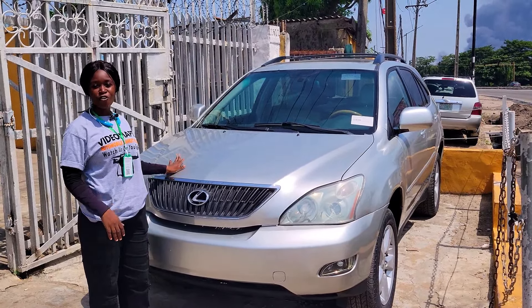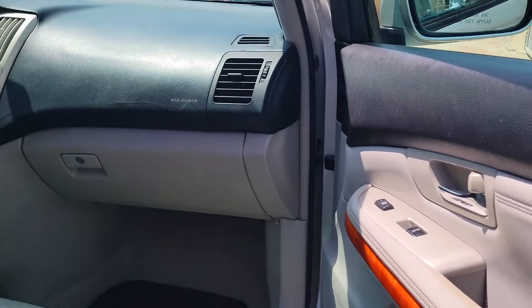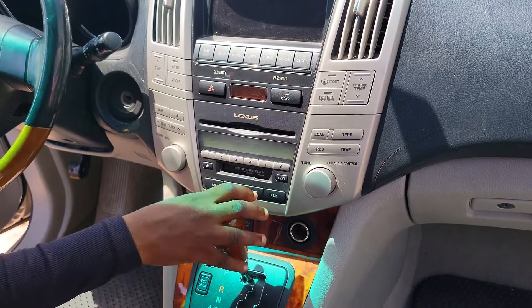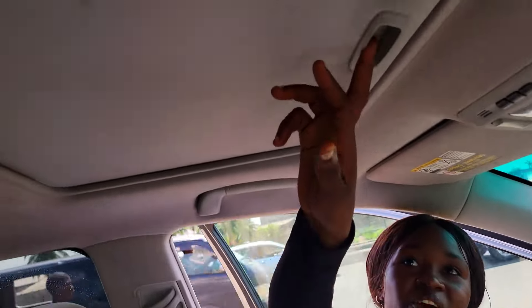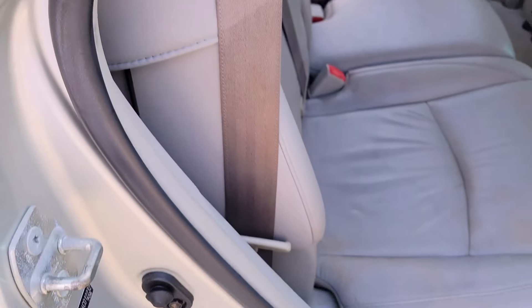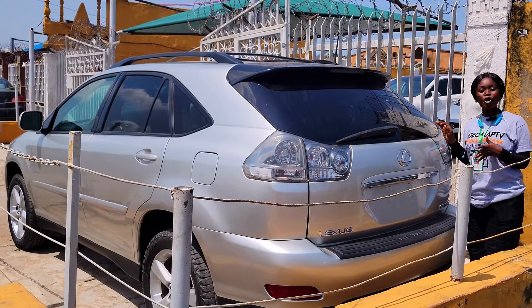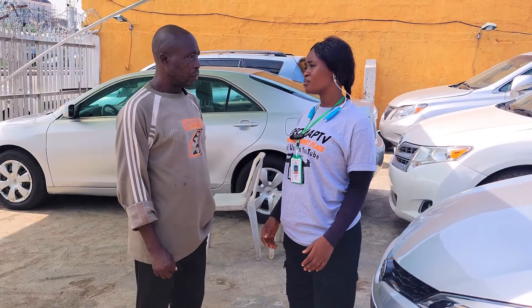Here is a locally renewed Lexus RX 330 2004 model with a V6 3.3 liter engine. Here is the beautiful ash leather seat interior of this car. We have the clean dashboard, factory fitted AC, reverse camera, sound system, automatic transmission, two cup holders, pigeonhole, and the control buttons on the steering. It has an open roof. Here is the backseat view — three beautiful headrests, the AC vent, armrest with two cup holders, and a DVD headrest player. 2004 model. This car is going for 12 million naira and it is slightly negotiable.